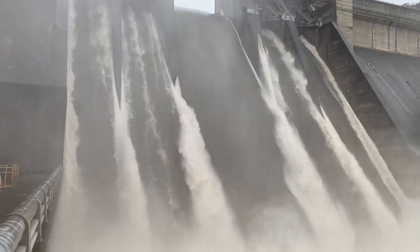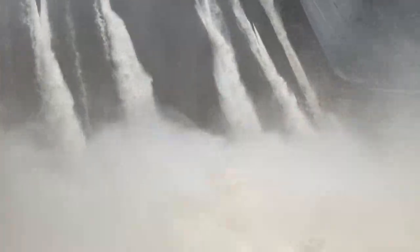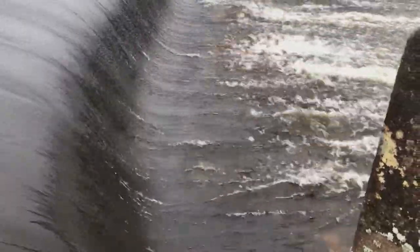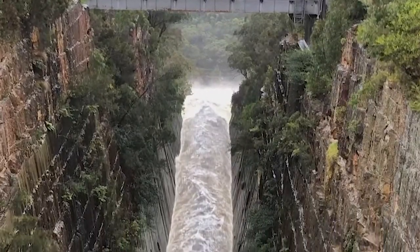Water NSW will supply water from depths which provide the highest quality raw water for treatment. Water NSW supplies raw water to Sydney Water, who then treat and distribute to their customers.